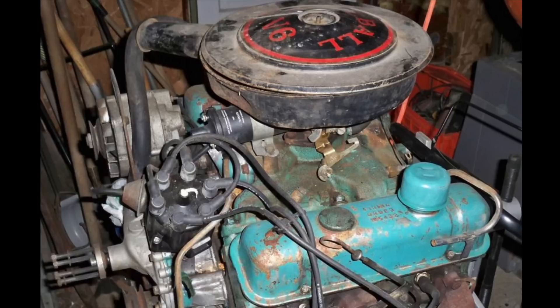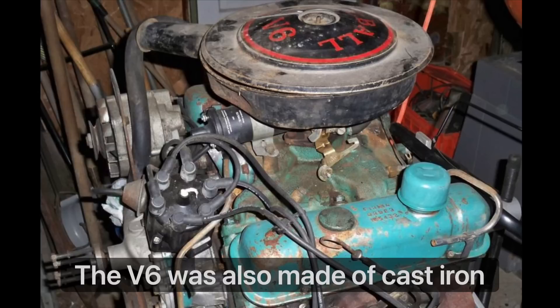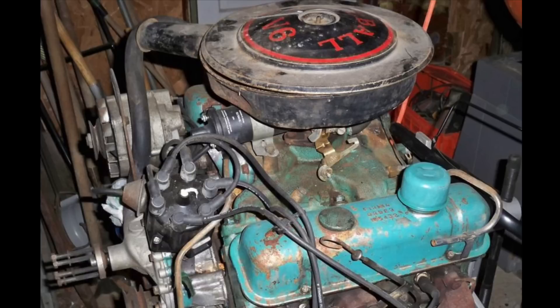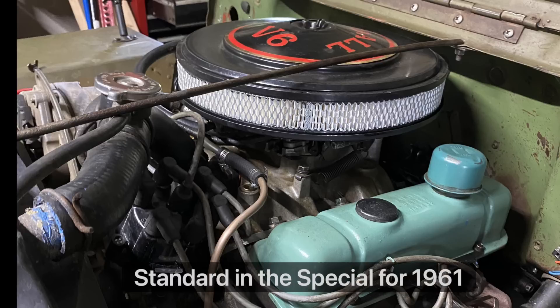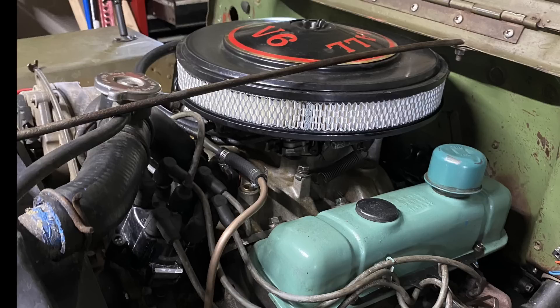Buick engineers also decided to make the V6 a little bit larger than if they had simply lopped two cylinders off the 215. They bored the cylinders to 3.625 inches from 3.5 inches and enlarged the stroke from 2.8 to 3.2 inches, giving this debut 1962 Buick V6 a displacement of 198 cubic inches. Horsepower was quite respectable at 135 — just 20 less than the V8 standard in the Buick Special — and it moved the Special from 0 to 60 in about 12 to 13 seconds. While slow by modern standards, this was actually quite competitive for the time, and a little bit faster than the Falcon and Valiant with their standard engines.